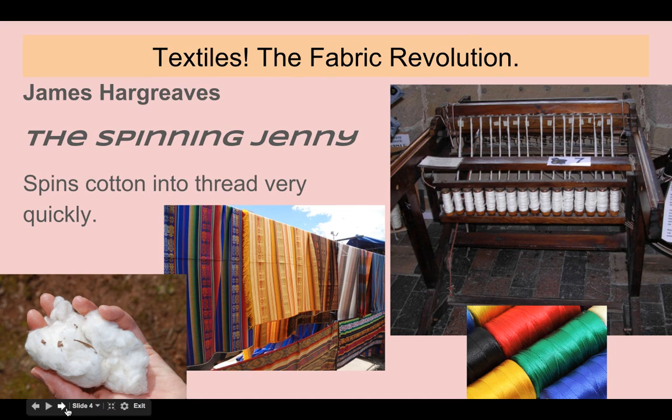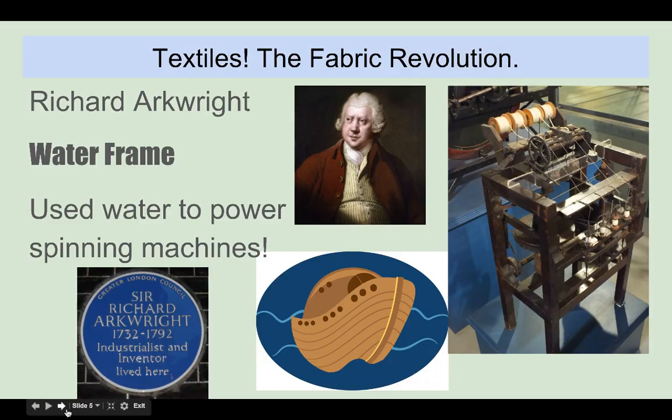Then we get James Hargreaves. He comes up with the spinning Jenny. The spinning Jenny is going to spin cotton into thread very quickly. So we've got some thread here — you can see the cotton, which was, of course, being grown in South Carolina because that's what we do here.